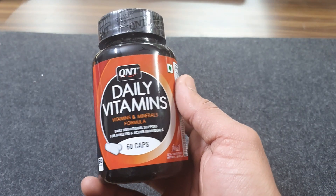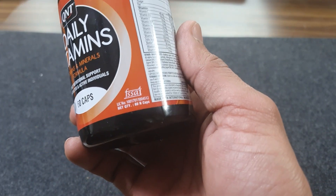This is 60 capsules. We have got the packaging and we can see the FSSAI license number on it.